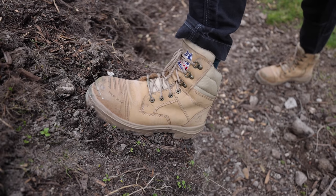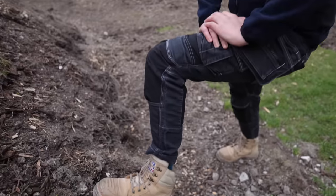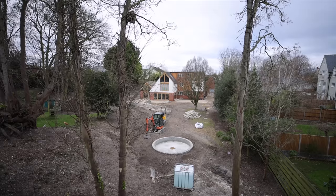A lot of people ask us about our work boots — these are the Steel Blue boots. They're so comfy and they look great. For those of you who've been asking, there's a link in the description where you can get a little bit of a discount.